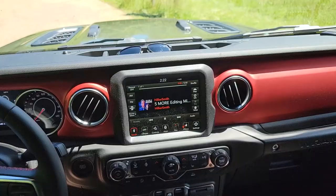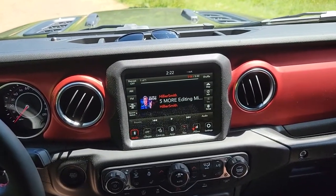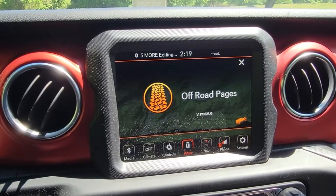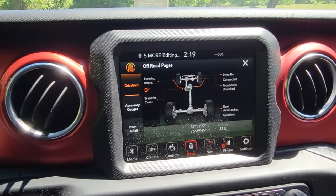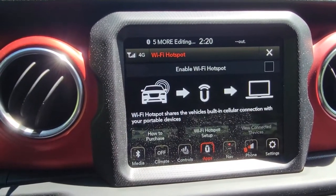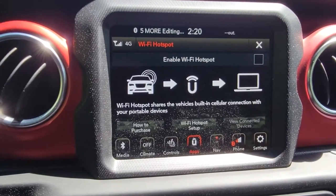Between the two, I think the 8.4 is a very nice upgrade. Especially if you have a Rubicon package, you'll get all the good off-road pages. And you can tell that's what the dashboard and the whole center console area was designed to fit. If you've listened to any of the other more mainstream car reviewers, you'll know that the Uconnect systems in these Jeeps are pretty widely regarded as one of the better operating systems between all the different infotainment systems out there. The rear view camera looks great, even on the bigger 8.4 screen. And if you decide to opt for the bigger 8.4, you'll also get the Alpine premium audio system.